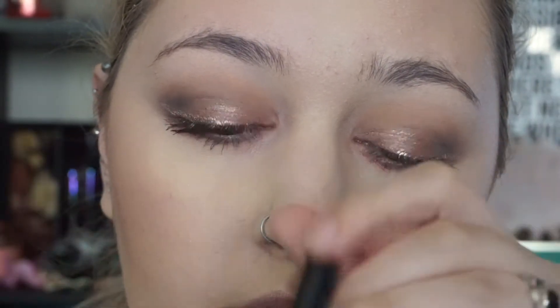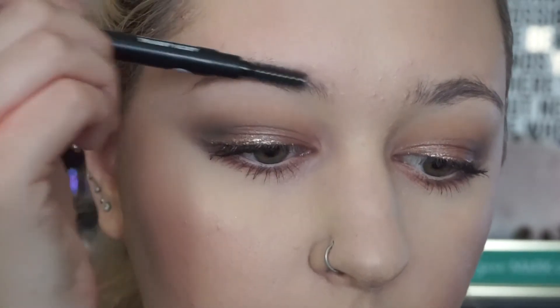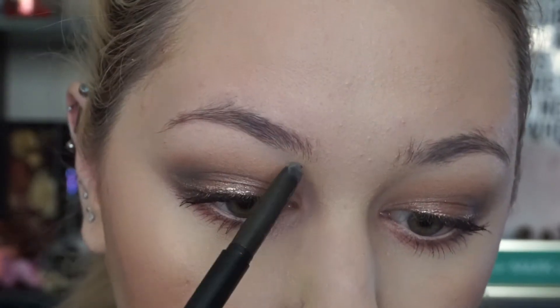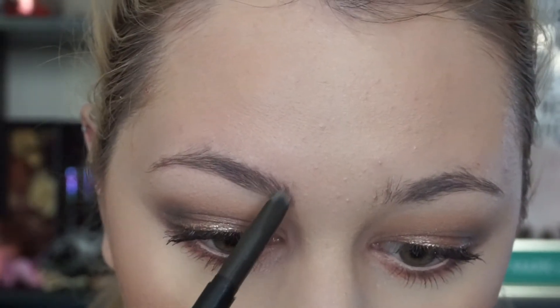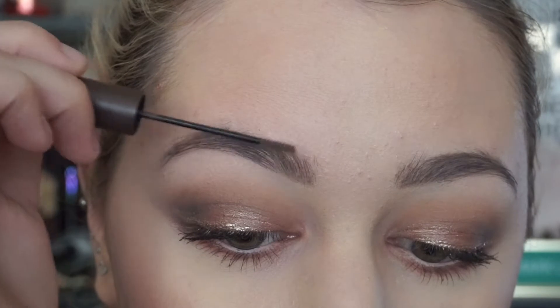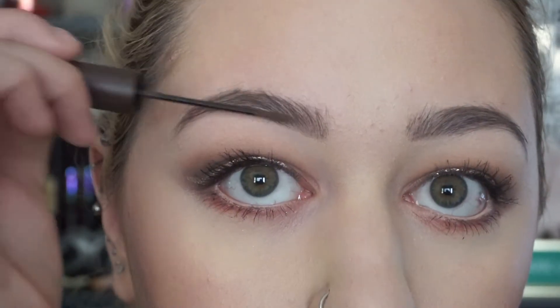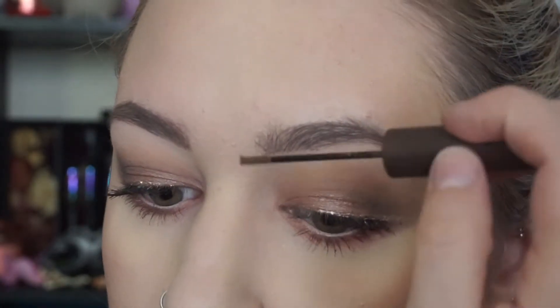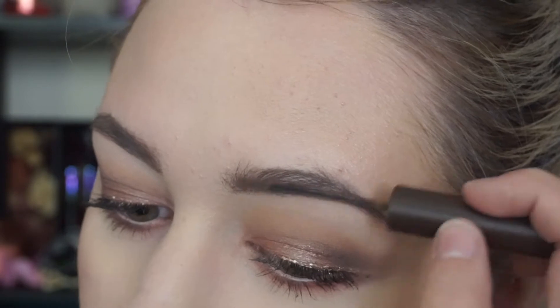Now for brows I'm using the Sugar Cosmetics Arch Arrival Brow Pencil that I got in a BoxyCharm bag — if you want to see what other products I got in my subscriptions, I just uploaded that video so I'll link it below. Then I go in with a brow gel — this is the Tarte Amazonian Clay Brow Gel in Medium Brown — focusing on the fronts of my brows and lightly sweeping through toward the tail to hold the brow hairs in place so they're not sticking up everywhere.